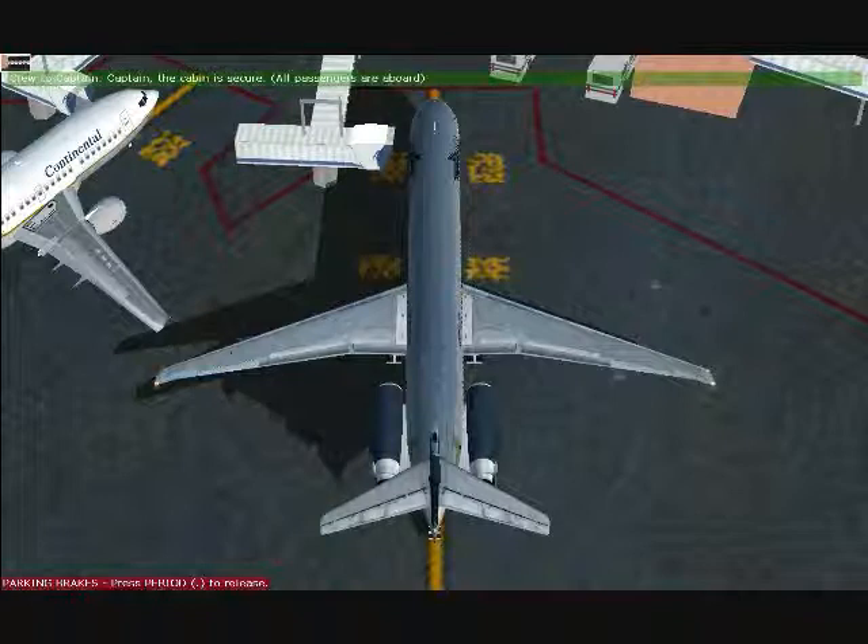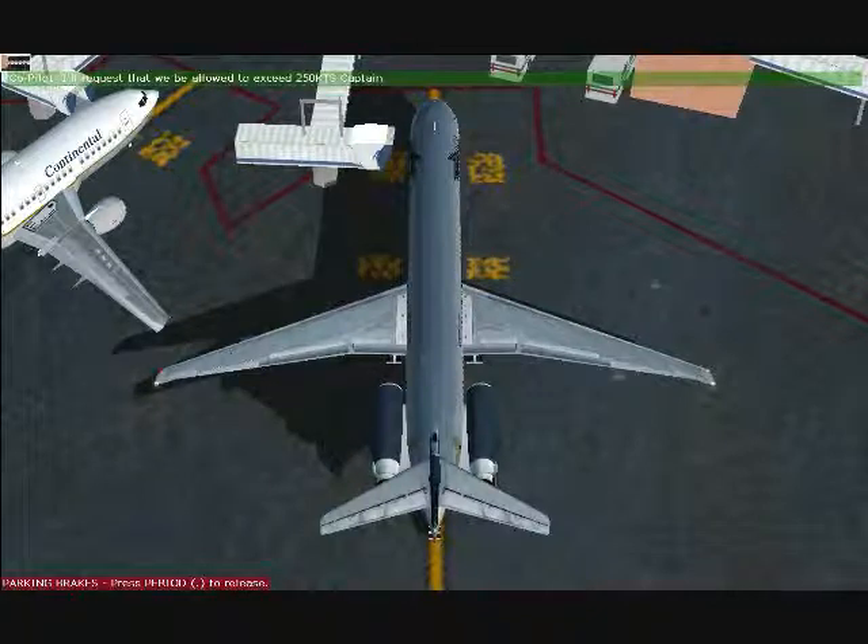Captain, the cabin is secure. All passengers are aboard. I'll request that we be allowed to exceed 250 knots, Captain.